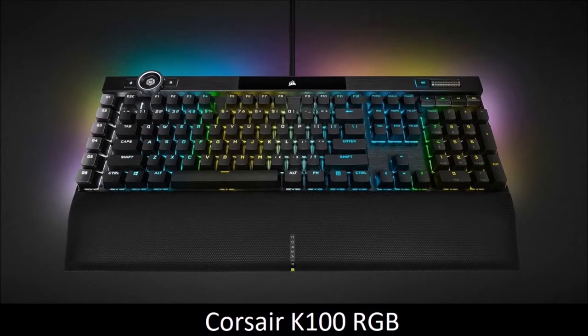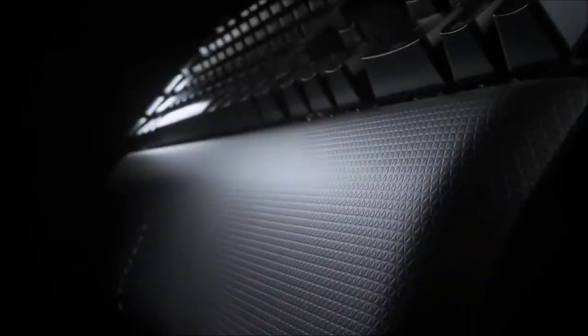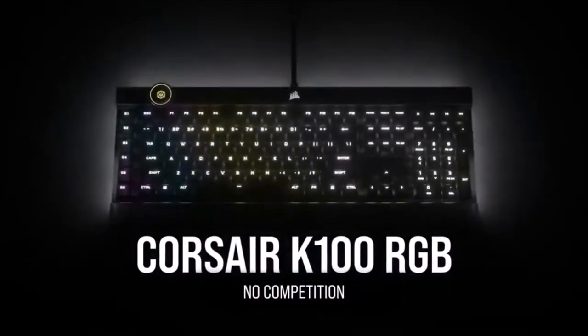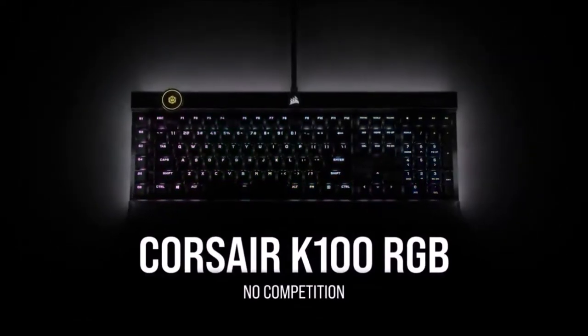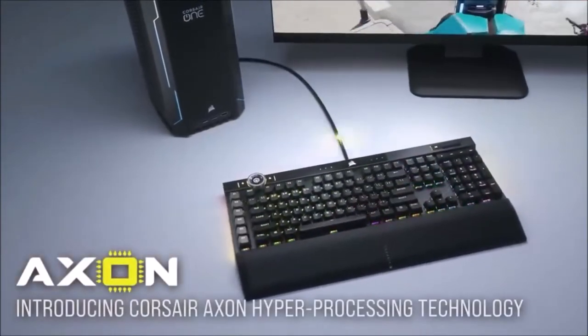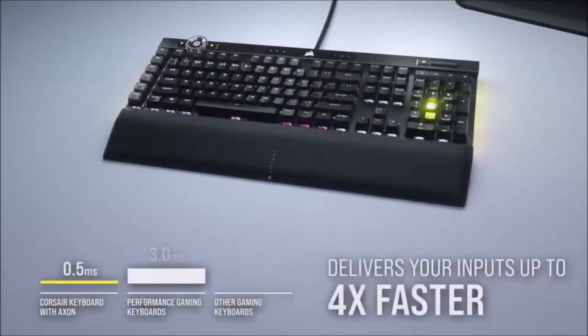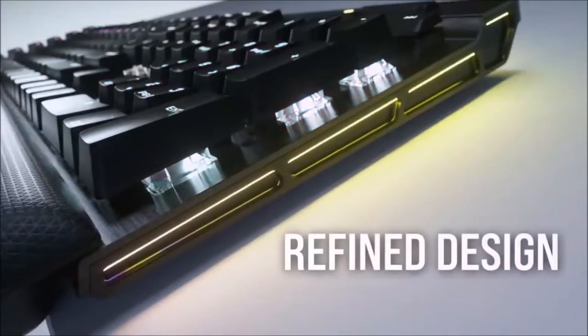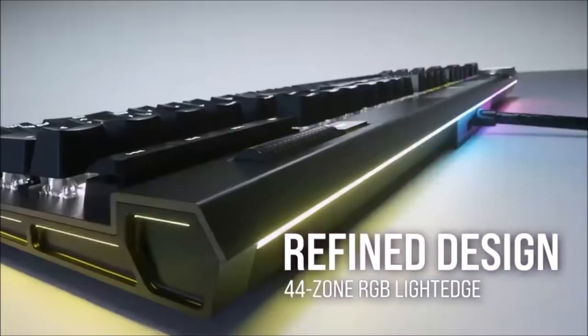Corsair K100 RGB — Best Premium Keyboard. If you want the absolute best keyboard, it's hard to find a more premium option than the Corsair K100 RGB, since it offers features you won't find anywhere else. It packs more features than most of us need. It is equipped with a SOC with multi-threading, has a polling rate of 4000Hz, uses Corsair's new optomechanical switches, and sports a multimedia knob coated with RGB.